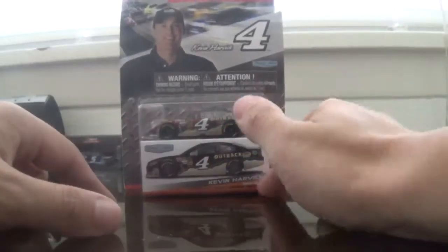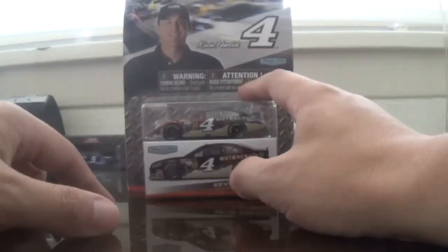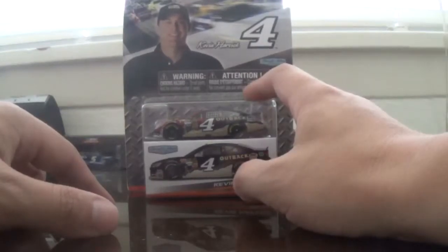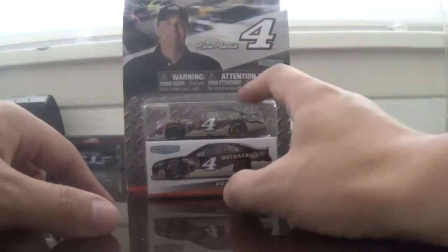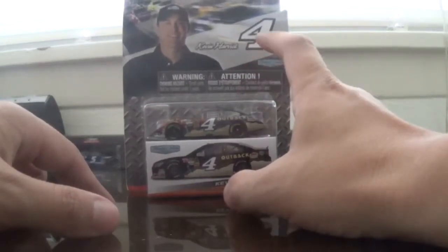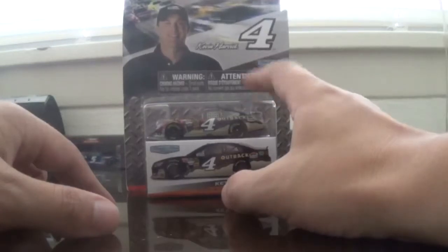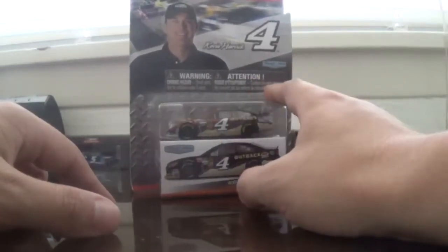I know that this is a Wave 1 car, but when Wave 1 came out I wasn't too sure if I was going to get these in the first place. I saw this at Walmart and decided I had to go pick it up, because when I decided to start a collection again I couldn't find this for the longest time. When I did find it, I told myself I had to get it.